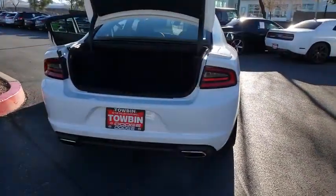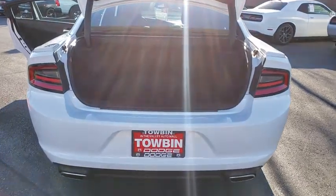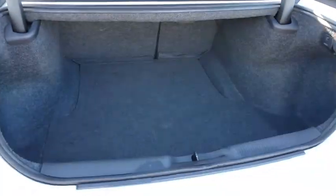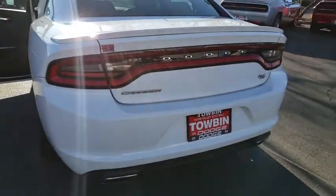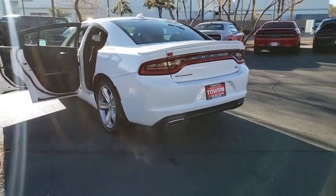This vehicle has less than 60,000 miles. Here are some of this vehicle's great options: remote engine start, navigation system, Bluetooth, cruise control, universal garage door opener, heated front seat, power driver's seat, and a four-piece floor mat set.